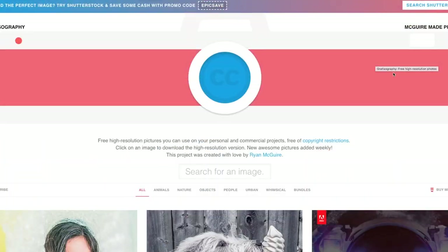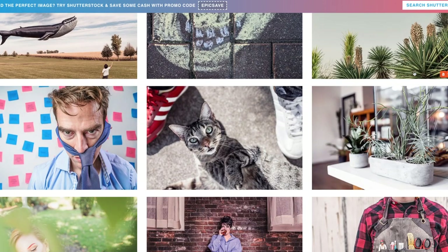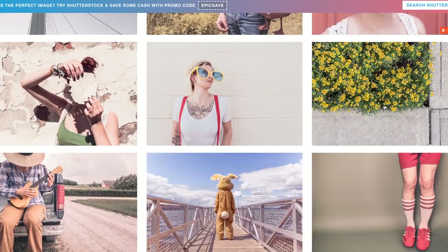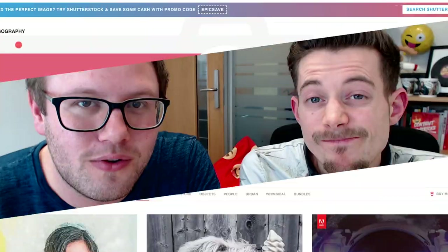Number one: gratisography.com. We were in love with this website for so many years. It has a ton of really kooky images that just really pop online. They are adding more and more and they even have a search feature now. It's not going to fit everyone's brand, and some of the images have got a little bit more overused the more well-known this site has got — including 'mean lady' — but do check it out because they are completely free to use.